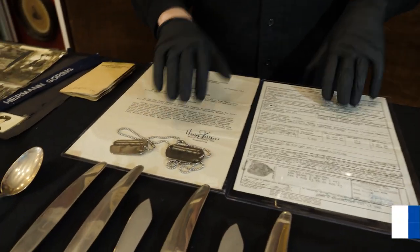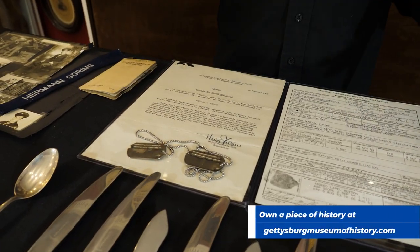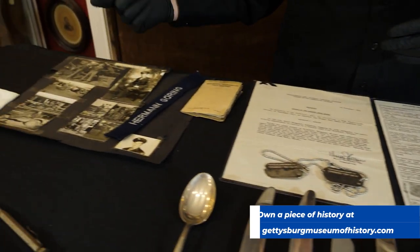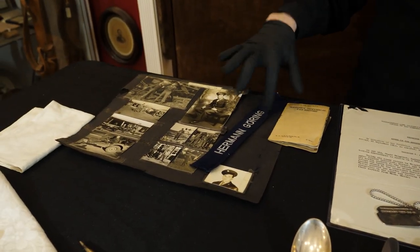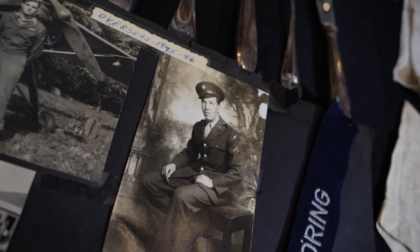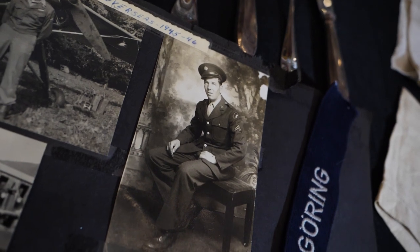Here are his separation papers and his dog tags. He also brought back a lot of other souvenirs like medals and things like that. We have some of his scrapbook pages — there he is. He had a Herman Goering cuff title and a bunch of other paperwork. We also have his uniform, but that's put away in our archives right now. It's a nice little group brought back by one of the first guys into Munich.